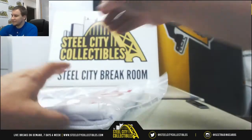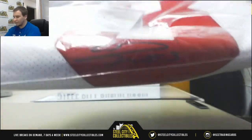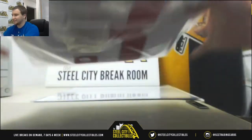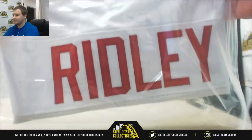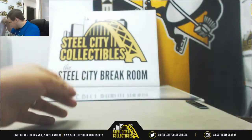First '18 rookie I've seen in the jerseys — we've got a Calvin Ridley signed jersey, JSA authenticated. Nice one right there as well. Falcons first round pick.